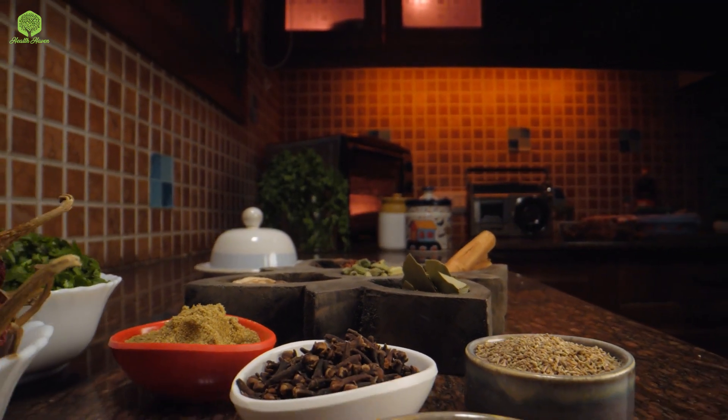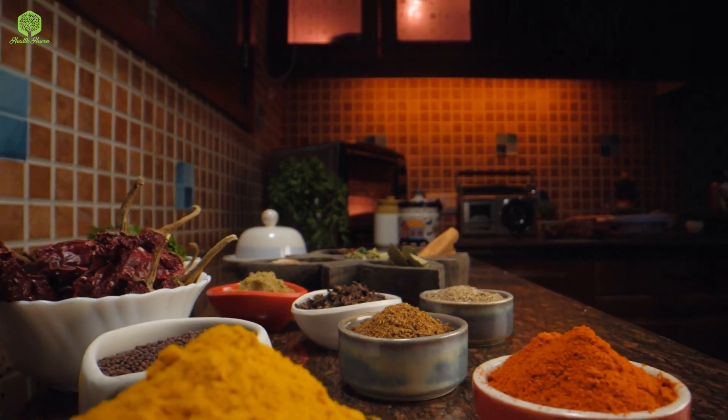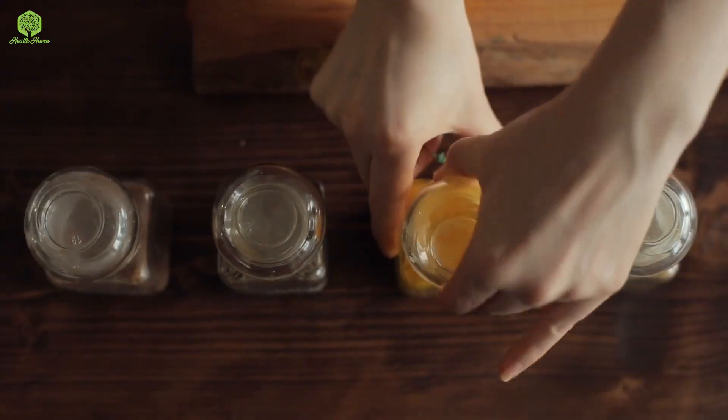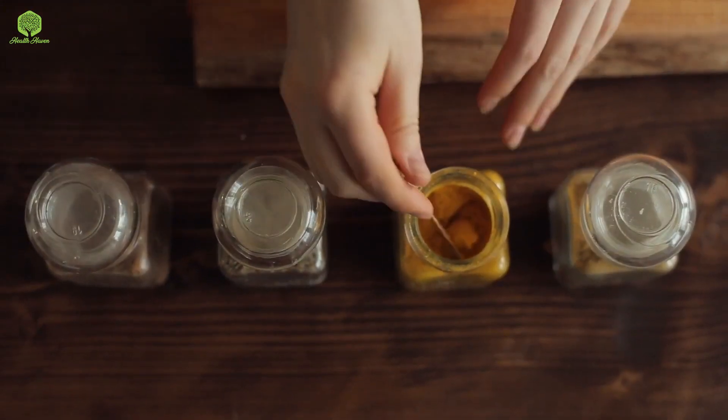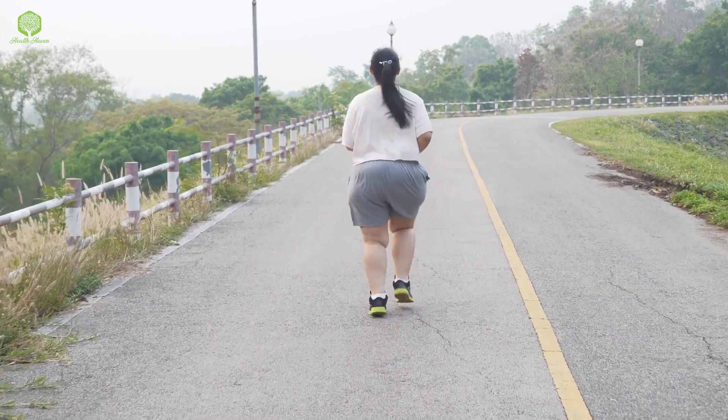Hello and welcome back to our channel. Today, we're going to talk about five spices that can help you lose weight. Adding these spices to your meals can not only make them more flavorful, but also boost your metabolism and aid in weight loss. So, let's get started.